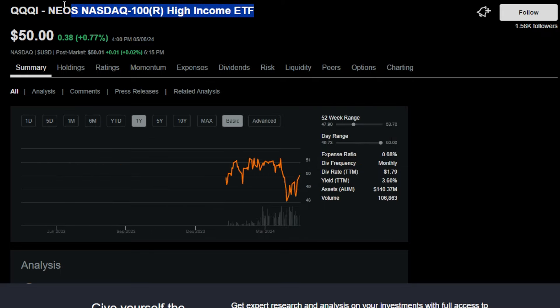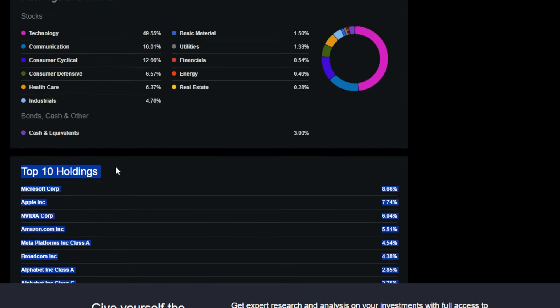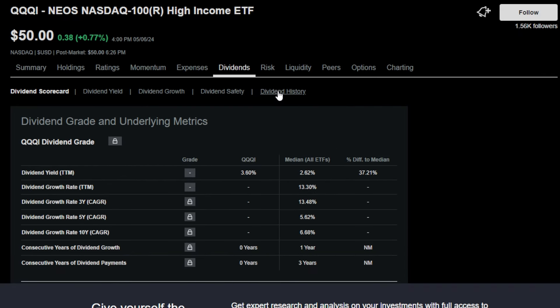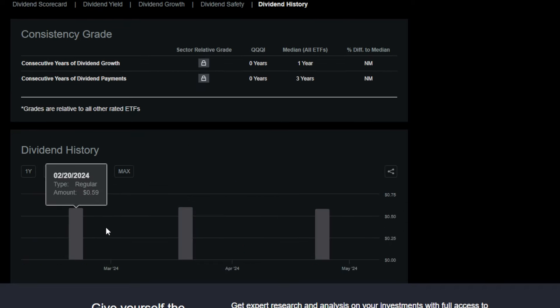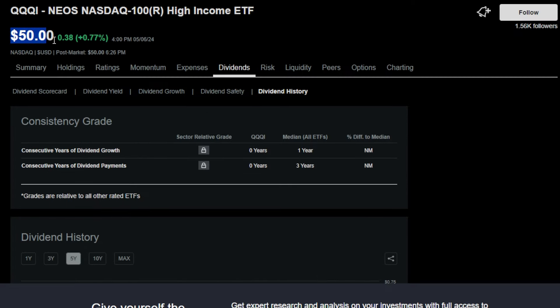Another super easy way an investor could potentially earn around $500 on a monthly basis is with another ETF I personally hold: QQQI, or the NEOs NASDAQ 100 High Income ETF. This ETF buys into the NASDAQ 100 and sells covered calls on the NASDAQ, and because of the amount of premium within this index, the dividend income has been massive — around $0.59 to $0.60 on a monthly basis for an ETF that costs around $50.